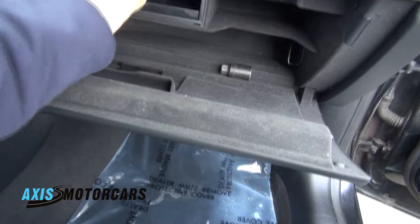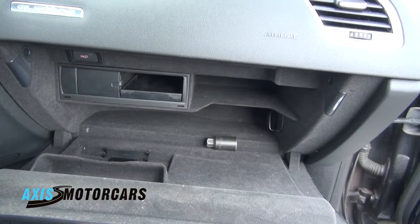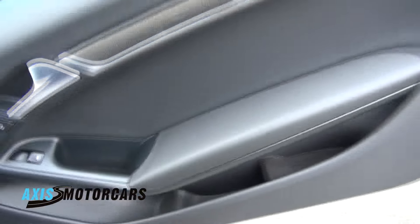Oh look at this — it has the valet mode in there. And it has the Audi interface for the music. You'd probably just have to plug in for it.